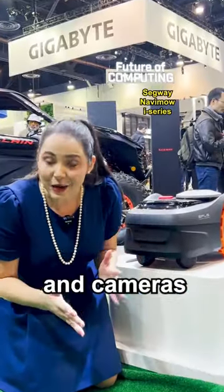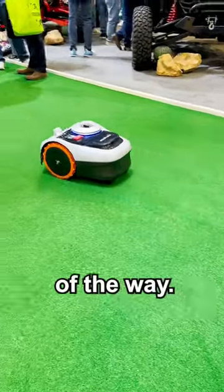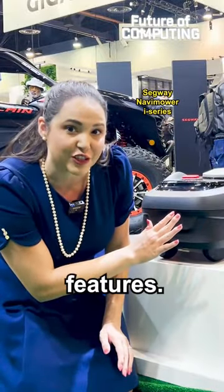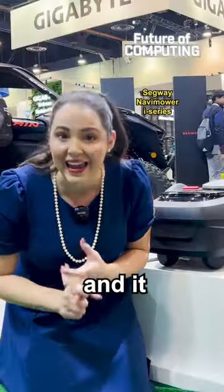This smart lawnmower uses AI and cameras to understand its surroundings. If it sees pets or kids, it stops for safety or gets out of the way, and it has anti-theft features. So if it's taken off the property, it sends an alert, it locks down, and it has tracking.